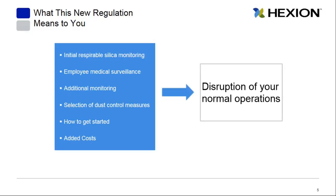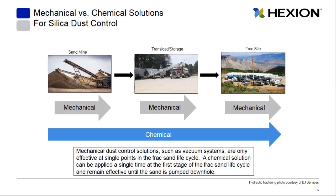We understand the importance of addressing this new regulation with minimal impact to your current operations. When we talk about different dust control solutions, they can really be put into two categories: mechanical and chemical solutions. The main difference is that a mechanical solution — such as a vacuum system or dust collector — needs to be deployed at each stage of the frac sand life cycle, whereas a chemical solution could be deployed one time and remain effective all the way until that sand is pumped downhole.